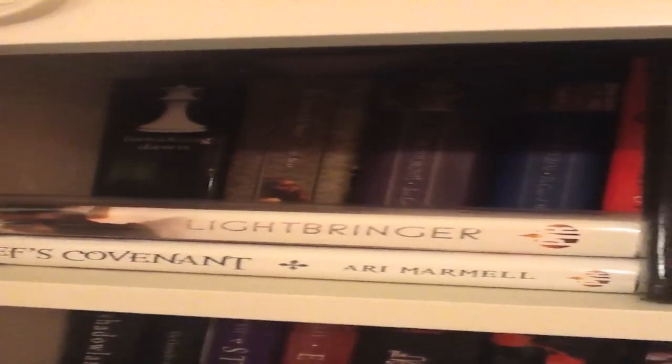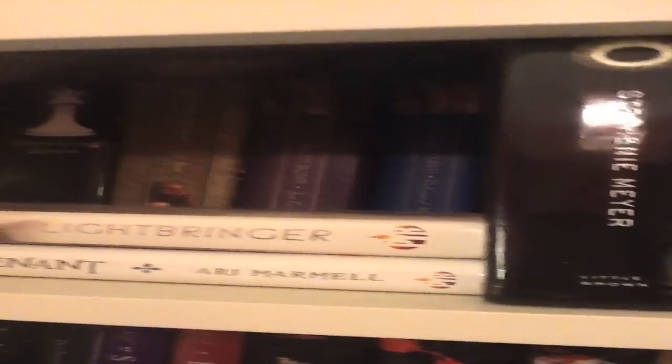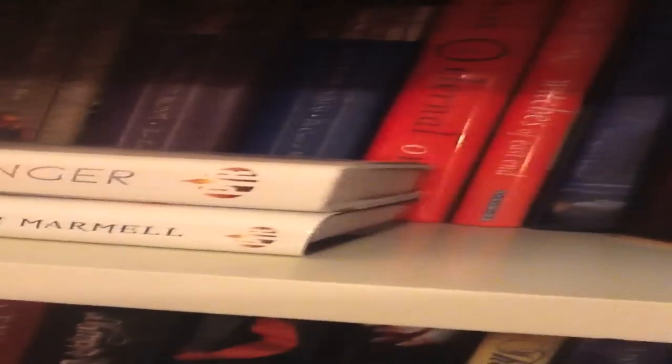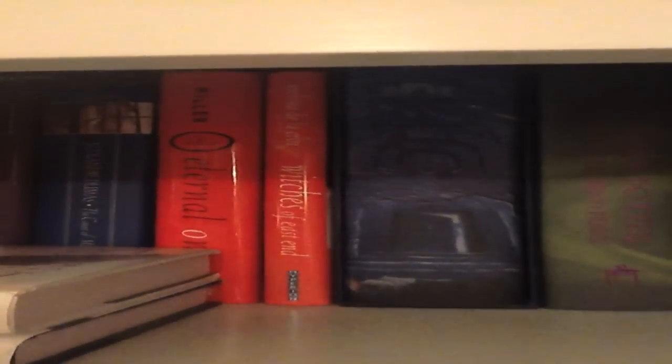We'll go all the way up here to the top, and back there you can see Breaking Dawn, The Sweet Far Thing by Louvre. Here, let's move on to the Owl Guy. Some classics. The Eternal Ones by Kristen Miller, Witches of East End, Harry Potter, Speed of Glass, Aquatic Angel.